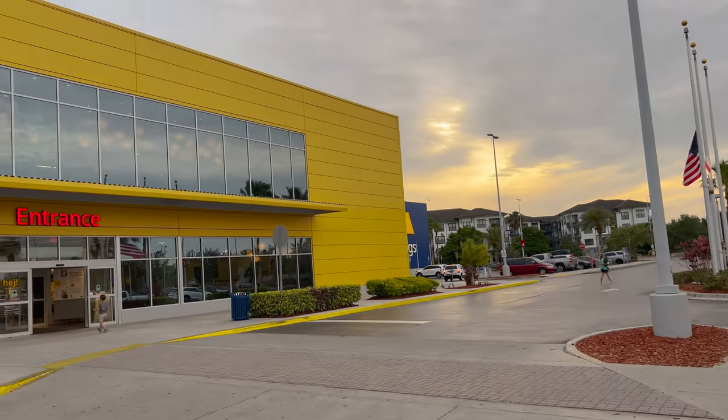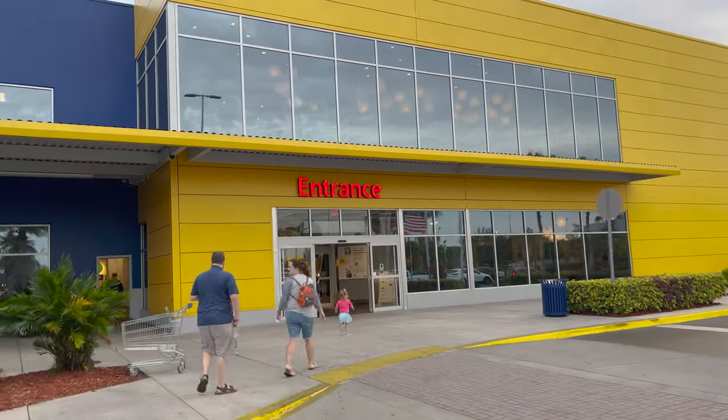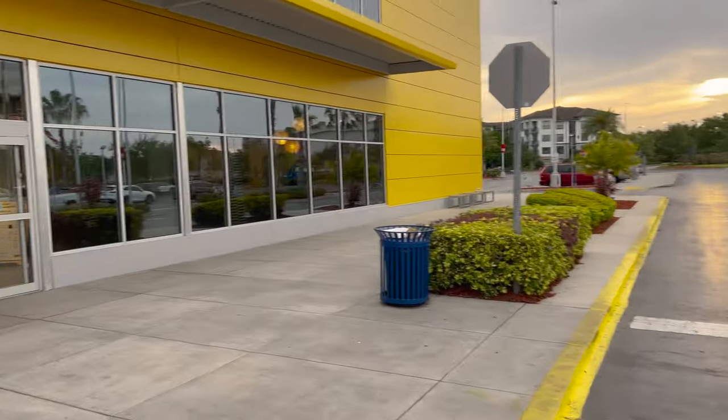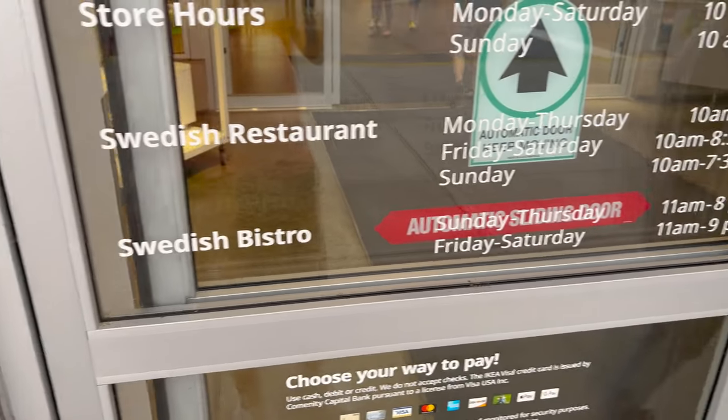Again, this isn't going to be a tour of IKEA since we've already shown IKEA, but they have a little cafe. We did an IKEA video - we did both. And this time to finish out the IKEA experience, we're going to go to what I guess is considered maybe the Swedish Bistro.